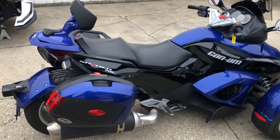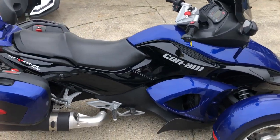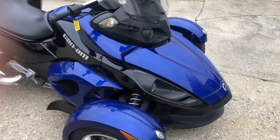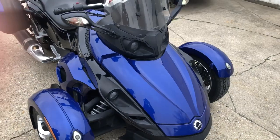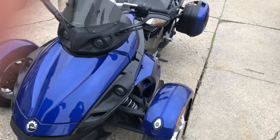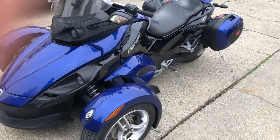Electric start, electric shift, reverse, backrest, hard saddlebags and more. That's a nice one — just serviced at the dealership, inspected, and ready to go. Only $64.99. That's a 2010 with only 13,000 miles for $64.99, guys.